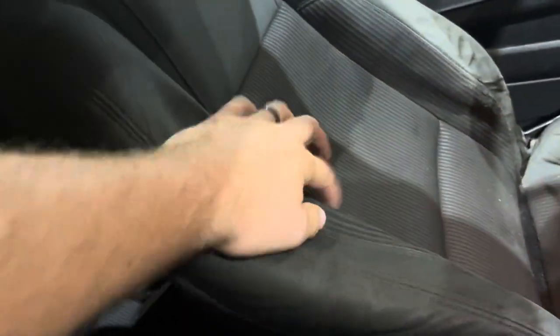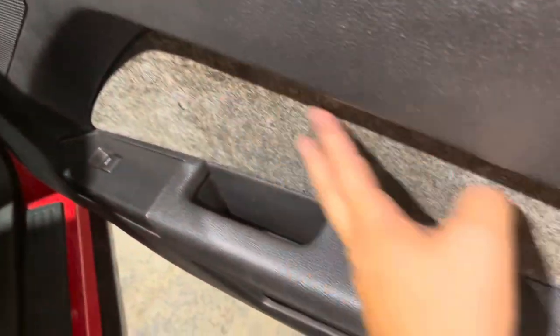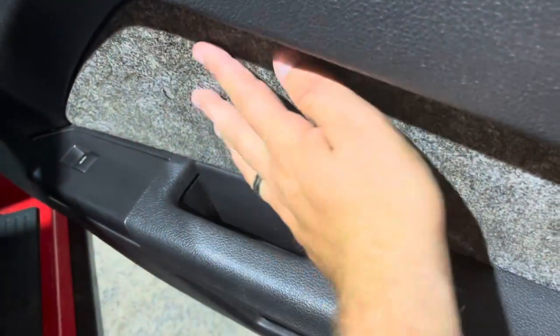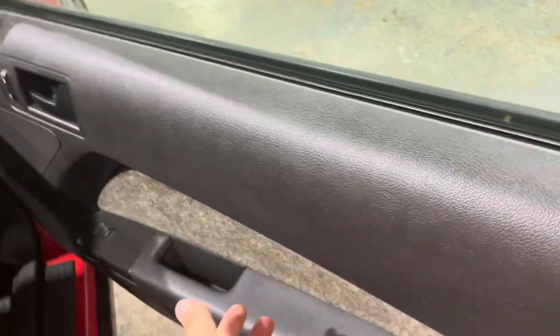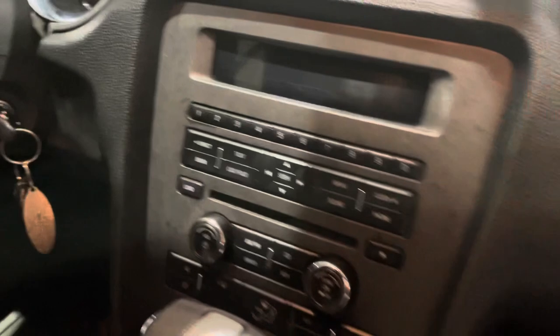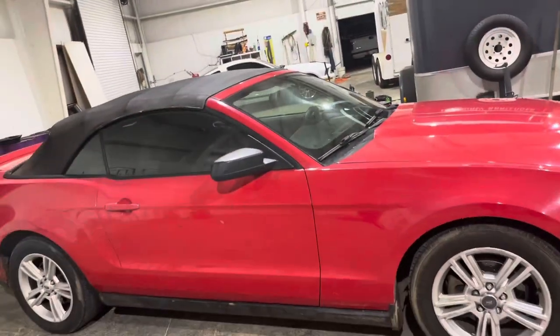I want to take all the stickers off, get it paint corrected, and do a top treatment on the convertible top to bring some life back since it's a little dried out. The interior is pretty dirty and nasty as well. The seat cushions are completely worn out — you can feel a metal bar — same on the other side. I'm going to get it reupholstered. They ripped off what looked like vinyl over the underlayment, which is really common as it sags and tears. The dash has a film of speckles and nastiness on it too.